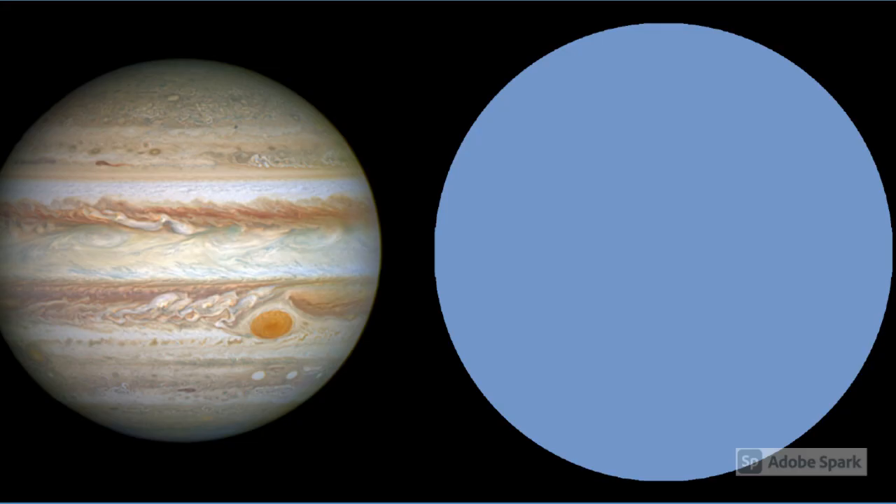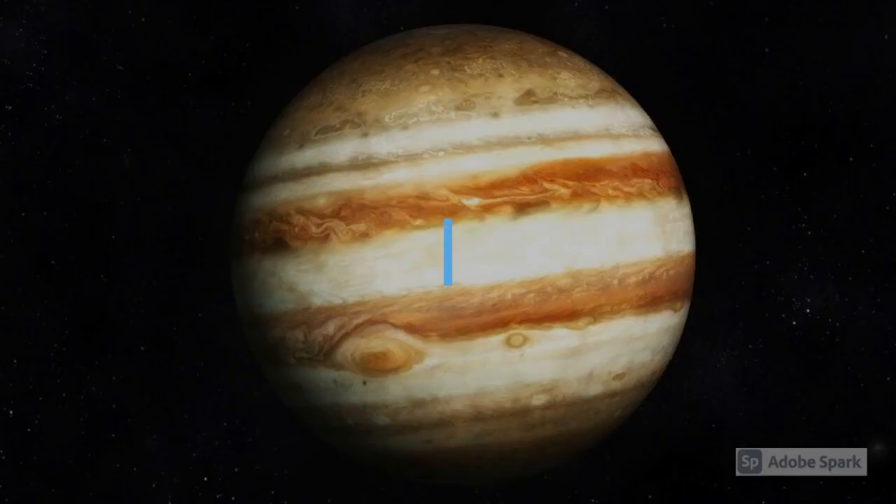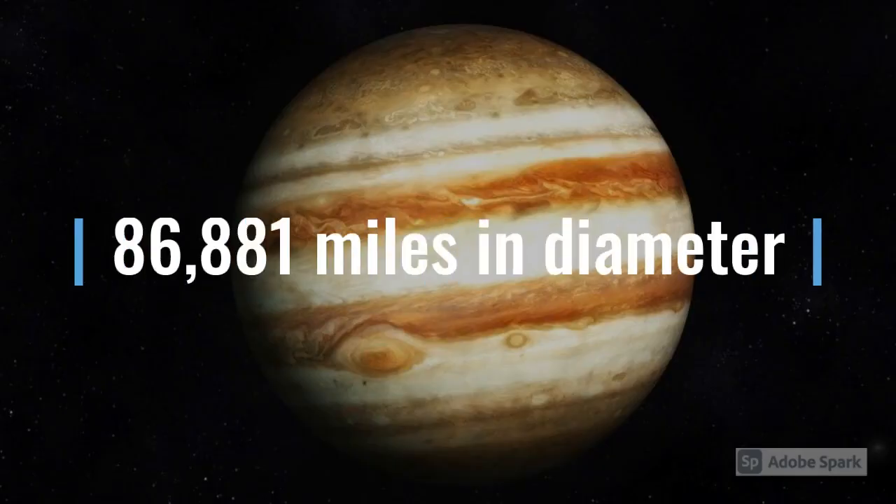Number 4: HD 189733 b is gigantic! Astronomers think that this exoplanet is so big that it is bigger than Jupiter. In fact, it is 13% bigger than Jupiter. That might not sound like much, but it makes a vast difference! Jupiter is 86,881 miles or 139,821 kilometers in diameter. While that is huge, HD 189733 b is even bigger!